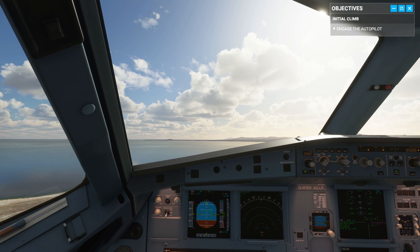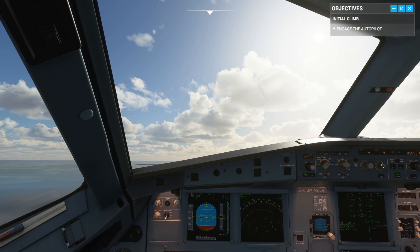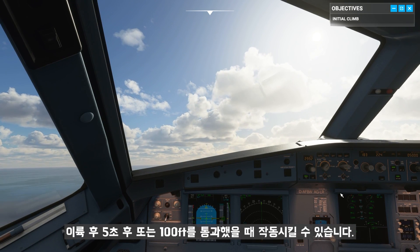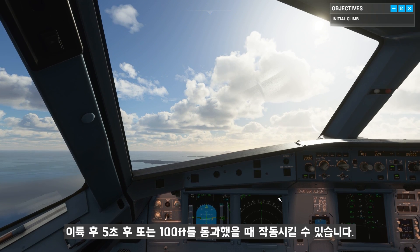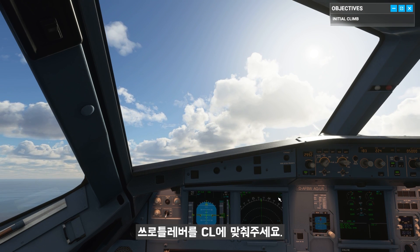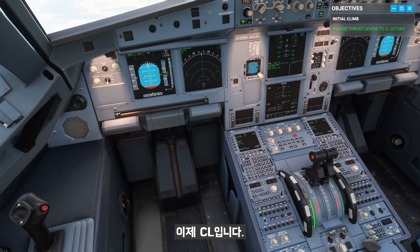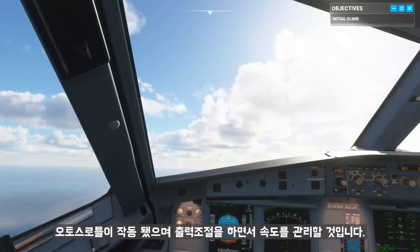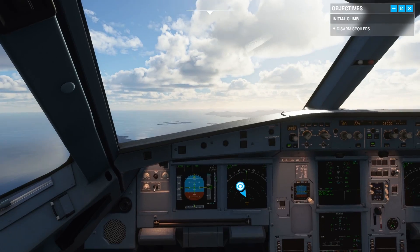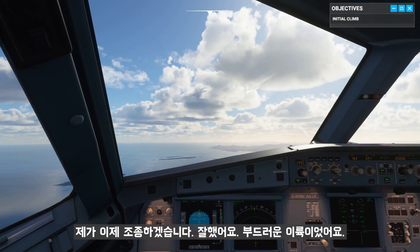Autopilot can either be engaged five seconds or 100 feet after takeoff to manage heading and altitude. The FMA is showing lever climb, which means we've reached thrust reduction altitude. Adjust the thrust levers to climb detent. Now we're in the climb detent — autothrust is active and will manage airspeed by adjusting the power. At S-speed, retract flaps to zero. Disarm ground spoilers. I have the controls. Nice work — that was a smooth takeoff.